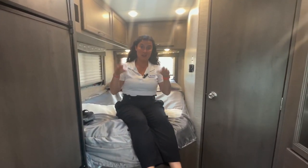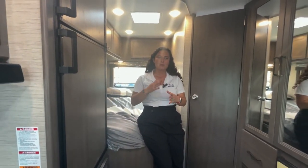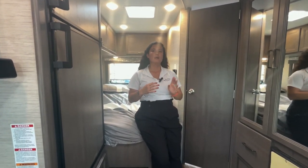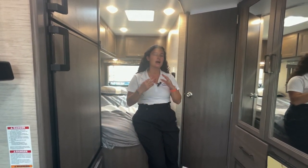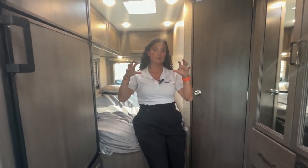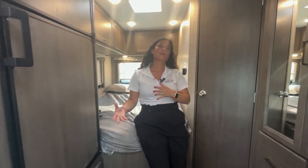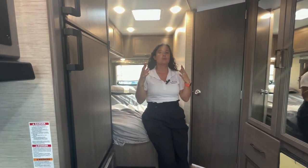I don't go over pricing because of how crazy the market went during COVID. I've been getting comments asking about price, but it changed so dramatically from 2019 through 2022 that I don't know where 2023 pricing will land. I prefer to focus on floor plans and features, and when it comes time to purchase you can call me or a dealer near you to get current pricing and shop around.